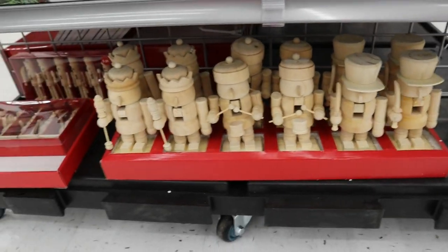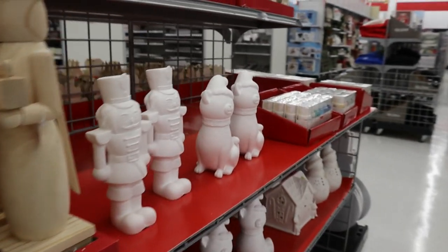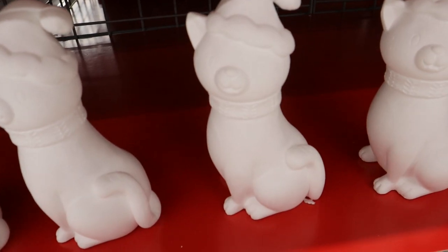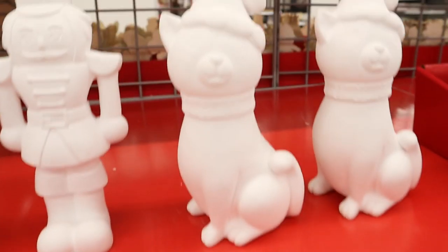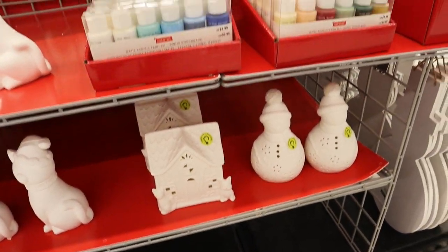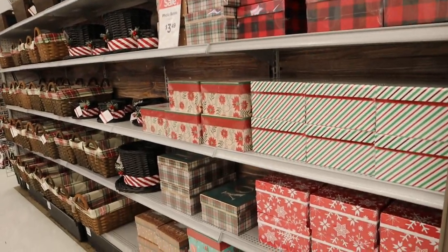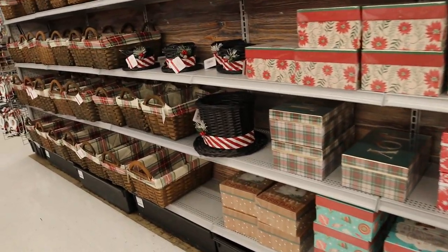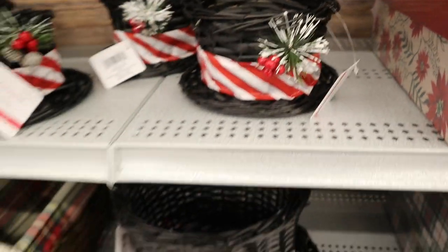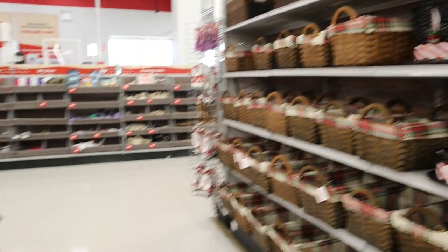There were some tiny little baby nutcrackers, then more ceramic stuff — paintable ceramics including a cat, a house, and a snowman. Then a whole section of boxes and baskets. I noticed a top hat basket where the opening is at the top — I think you could make that a really pretty table arrangement if that's your thing.